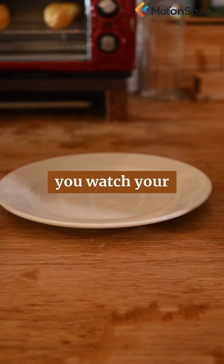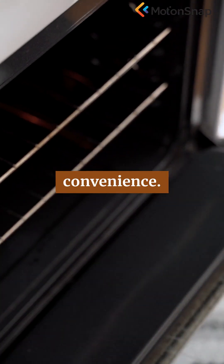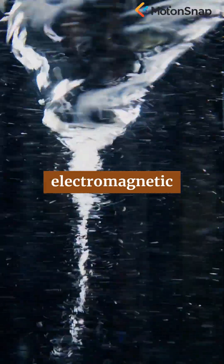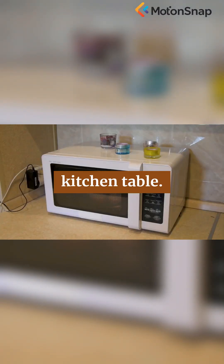So next time you watch your leftovers spin behind that glass, remember — it's not just convenience. It's a dance of electricity, physics, and electromagnetic waves working together to bring the science of modern life right to your kitchen table.